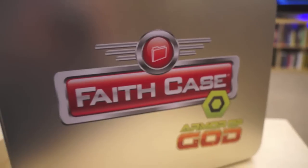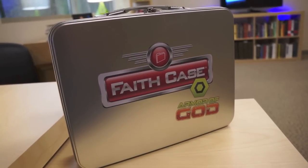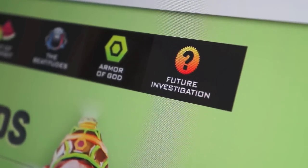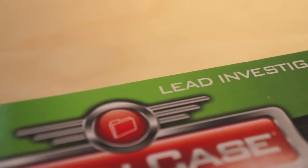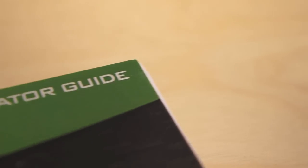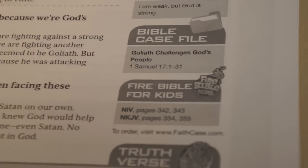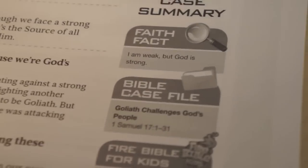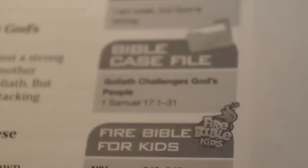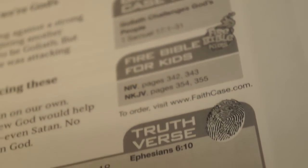The Faith Case series currently hosts 41 different lessons spread out over four different faith cases, and they have plans to expand in the near future. Each lesson is described in detail for the leader or investigator, who helps the children work through each step of the case. A clear planning guide summarizes the lessons with cues for videos, object lessons, games and more. Faith Case places a big emphasis on scripture memorization and helps kids learn portions of Ephesians 6, verses 10-18 each week.